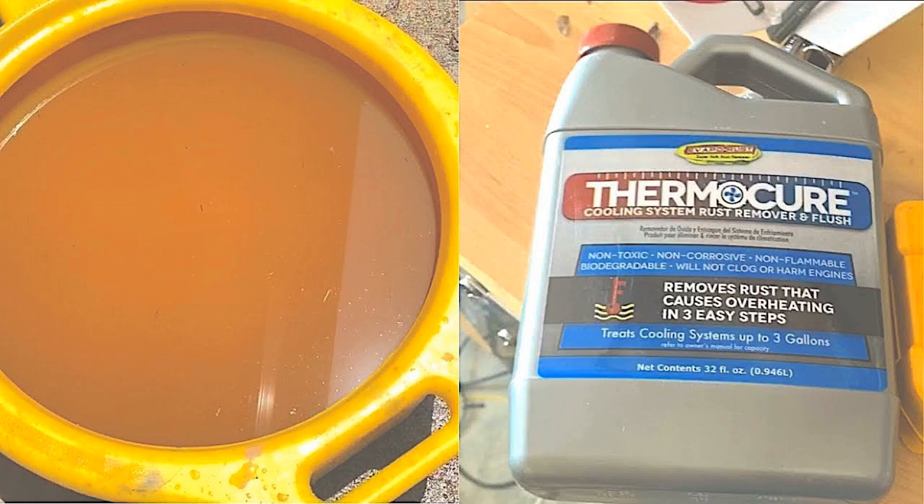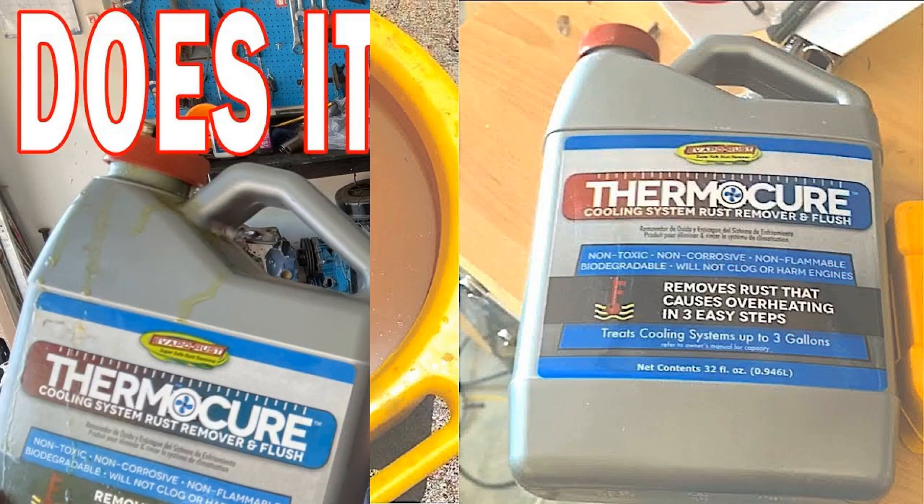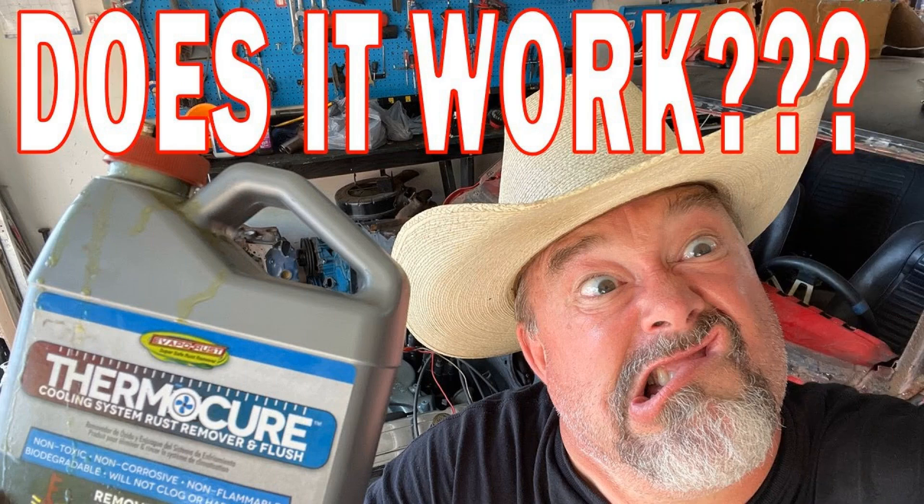Caustic soda rinsing: this method is suitable for copper radiators of the cooling mechanism. The method is forbidden to use if aluminum parts are installed. Mix 50–60 g of soda diluted in one liter of water. Wash the dismantled radiator with the mixture. After work, the device should be washed with boiled water.